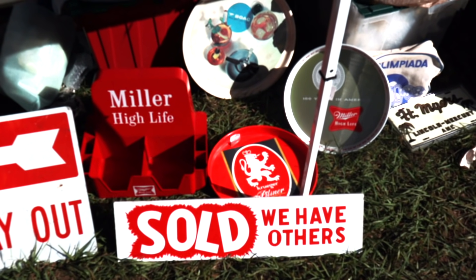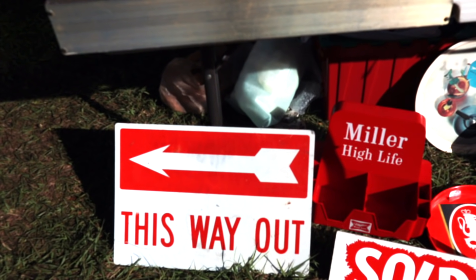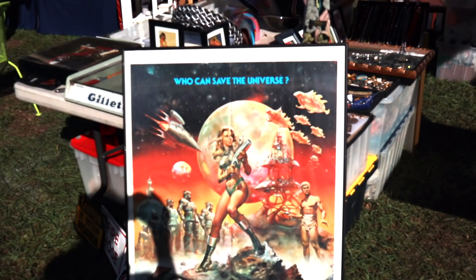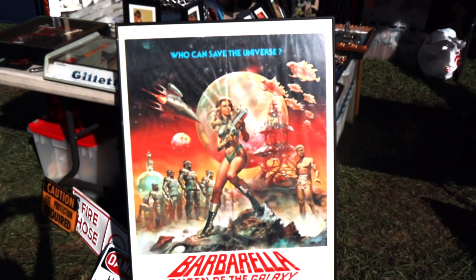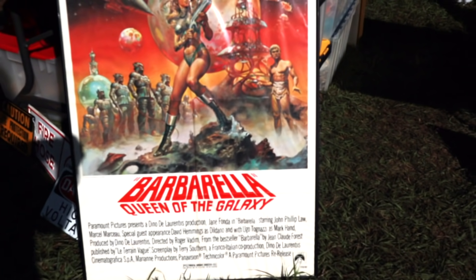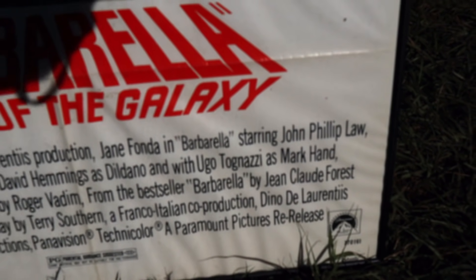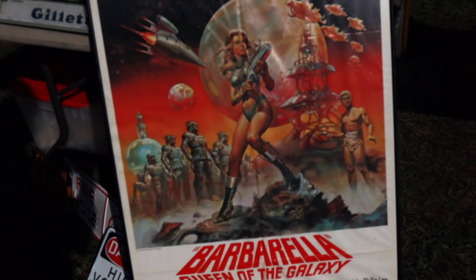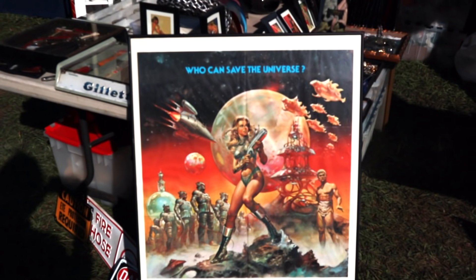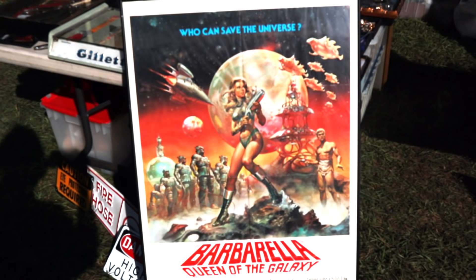And I've got a bunch of beer stuff — can't go wrong with beer stuff. And if you need a champion, well, Barbarella, the queen of the galaxy — she's going to save the universe. It's actually a re-release, so this is going to probably be about 1970, but it is original from the time. And this should be worth about $100 to $150 because that movie is iconic. And Jane Fonda looked pretty great. This set is Taxco and it's sterling on copper — they sell in the $400 to $500 range. It's neat to have the tray and the three pots with it.